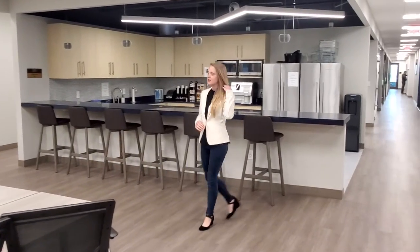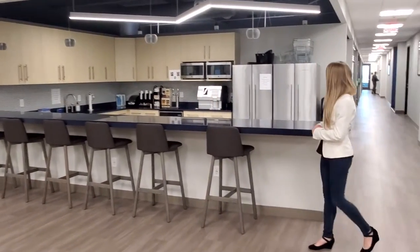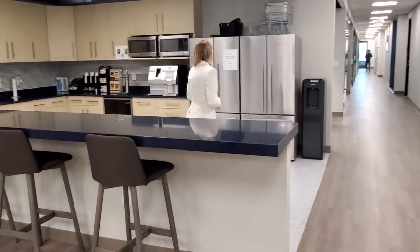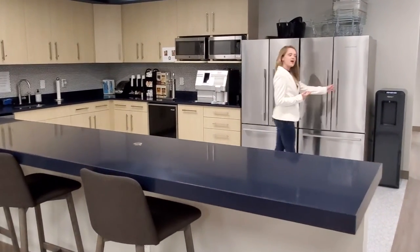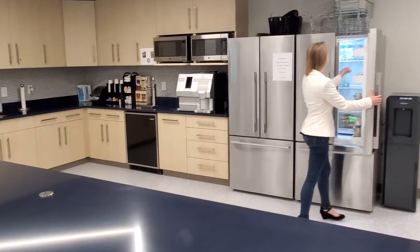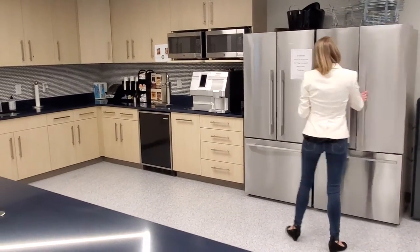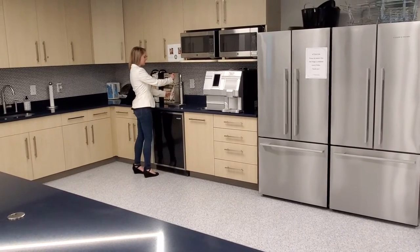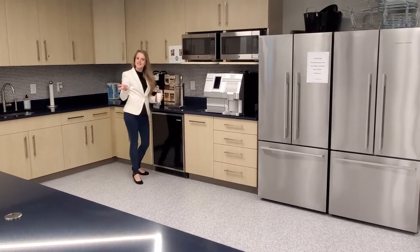coffee, tea and water in our nice kitchen area, where we also have a new fully equipped kegerator which contains some deliciously crafted beer from a local brewing company — which all of our members have access to when they come experience our one-of-a-kind business community.